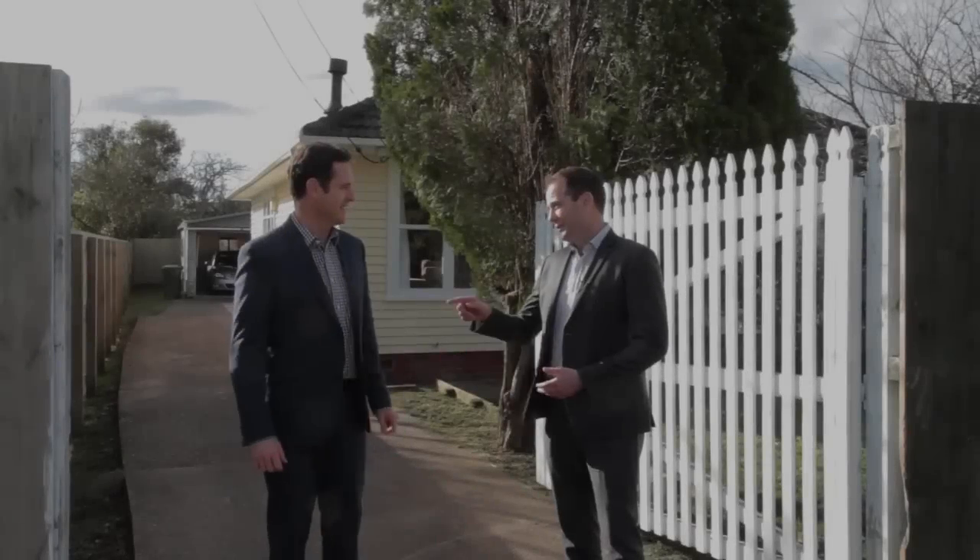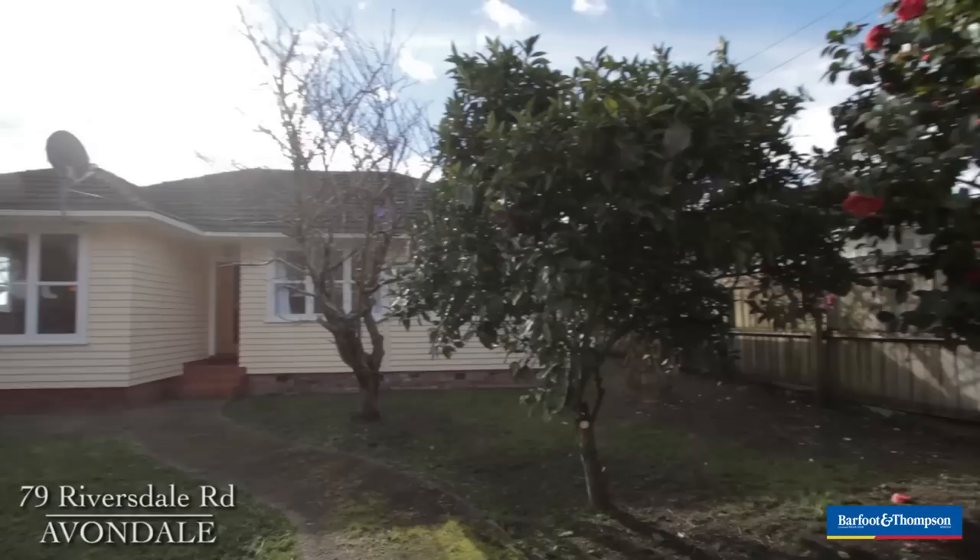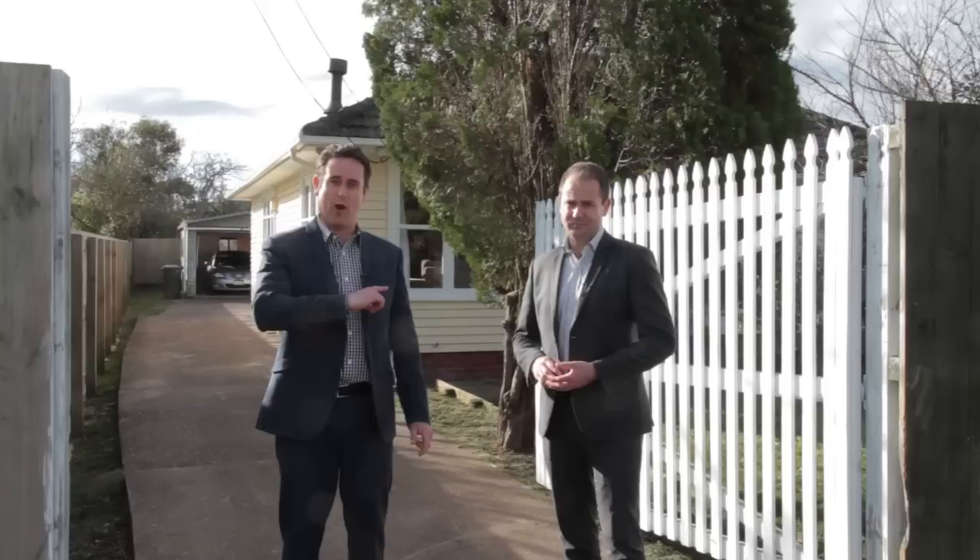All right Matt, like you I'm super excited about selling another house in hot Avondale. This time we're at 79 Riversdale Road. That's right, we are. We're going to give you a virtual tour of the home and also we're going to give you a virtual tour of the type of lifestyle you can live out here.